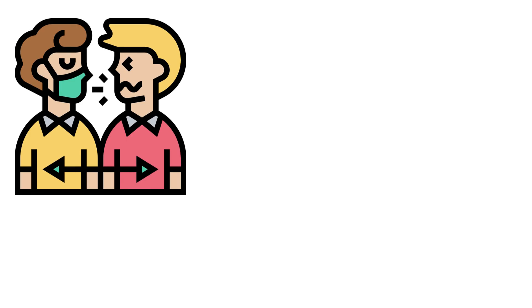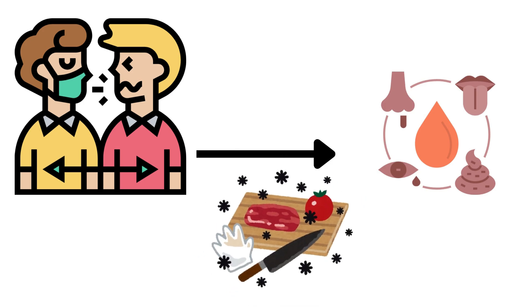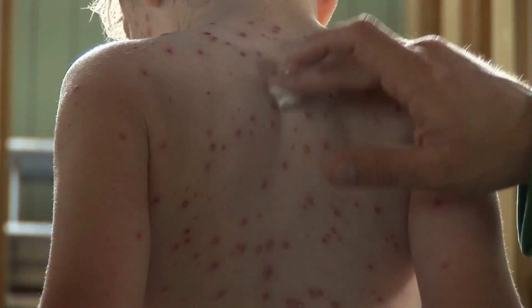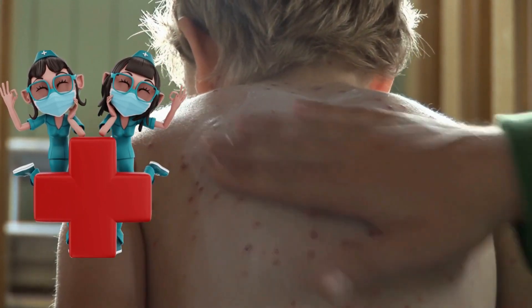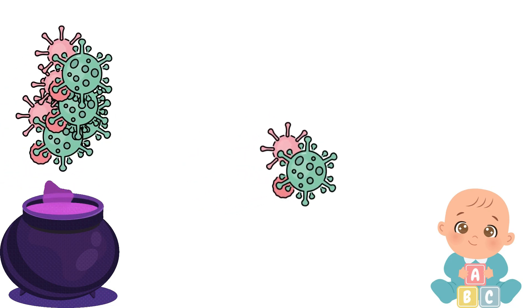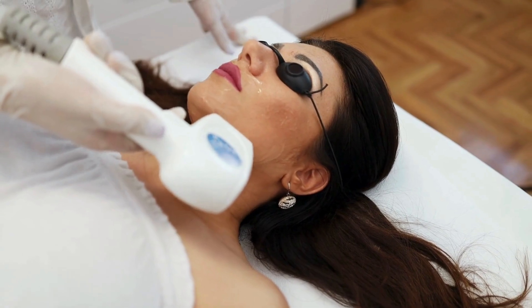Monkeypox can spread through close contact with an infected person or animal. This includes direct contact with bodily fluids, respiratory droplets, or contaminated objects. Ensuring proper hygiene and avoiding contact with infected individuals can reduce the risk. If you suspect you have monkeypox, it's important to seek medical attention immediately. Early diagnosis and isolation can help prevent the spread of the virus, and your healthcare provider can perform tests to confirm the diagnosis and recommend appropriate treatment.